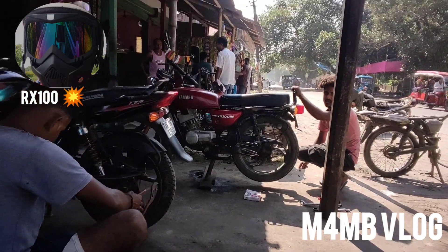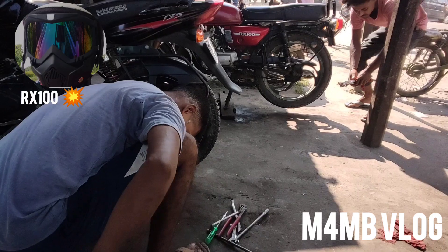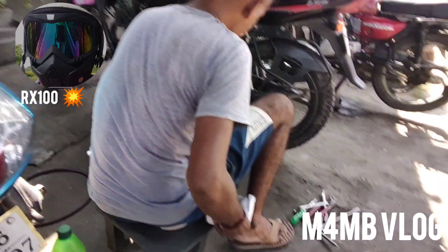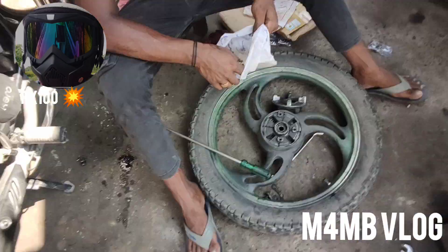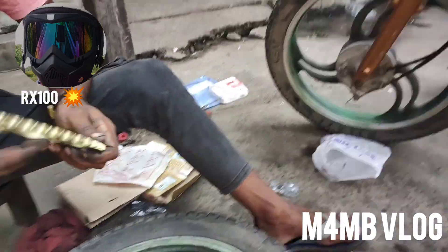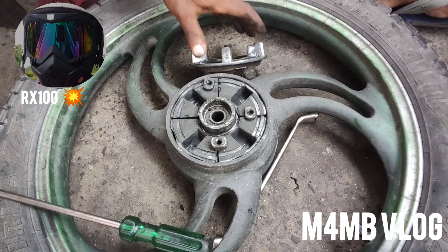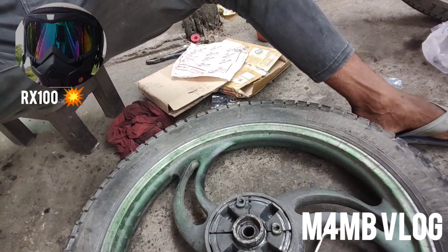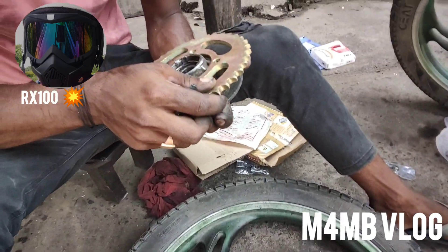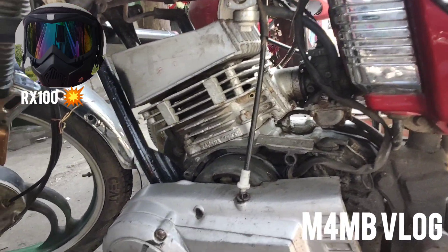Finally I reached my service center. They started opening my back wheel — the axle rubber kit, chain kit, and brake shoe. This is my new chain kit that I'll be installing today; it will be screwed with the hubs. As you can see, everything is opened up.